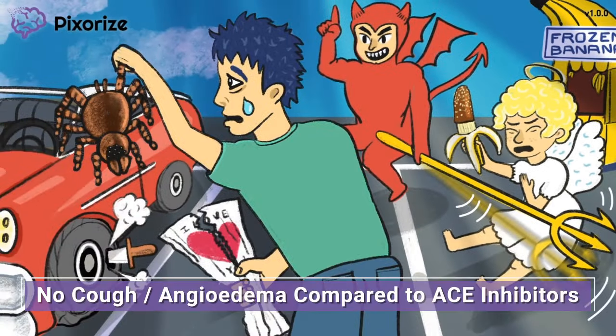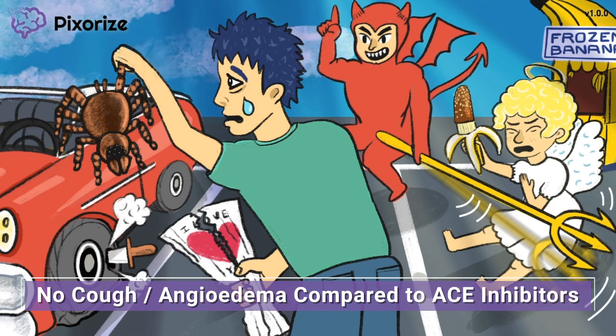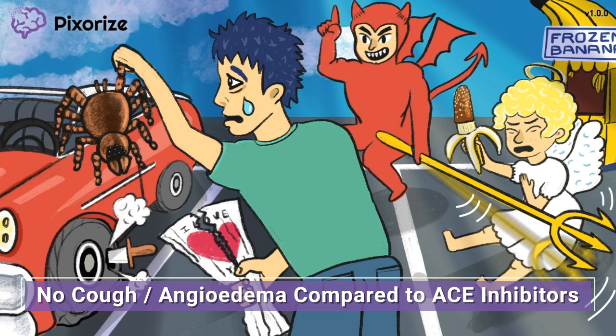It's worth noting that ARBs do not have some of the side effects seen with ACE inhibitors — specifically cough or angioedema. This is why in a clinical context you'll often see ARBs prescribed to patients who can't tolerate the side effects of ACE inhibitors. ARBs have relatively fewer side effects compared to ACE inhibitors.